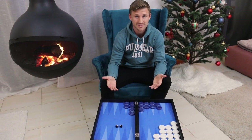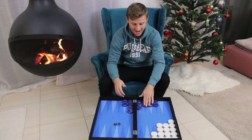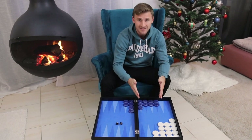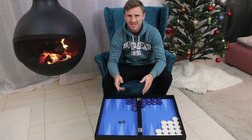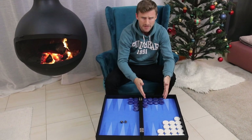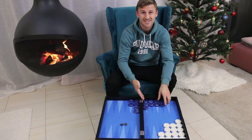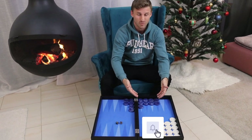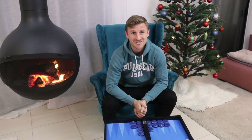Backgammon is essentially a race, and that is why the inside prime is clearly stronger than an outside prime. There's one other reason: the inside prime has more inner points, so in case you convert your game into a blitz, you have a stronger inner board and more blitz value. There you have it — outside prime versus inside prime.